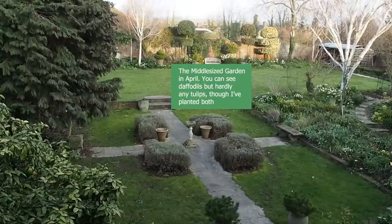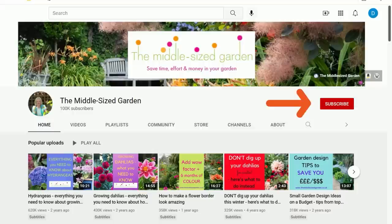It's Alexandra here from the Middlesized Garden YouTube channel and blog. I'll put links to any resources I mention in the description below. If you're new here, the Middlesized Garden uploads weekly with tips, ideas and inspiration for your garden, so if you'd like to see the videos when you open up YouTube, tap subscribe.